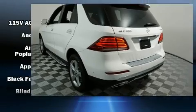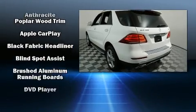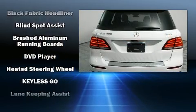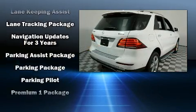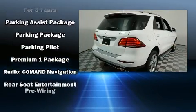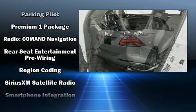You and your passengers will enjoy the stereo system which includes a CD player with MP3 capability, steering wheel mounted audio controls, a 10 gigabyte hard drive, and 14 speakers yielding maximum audio versatility.